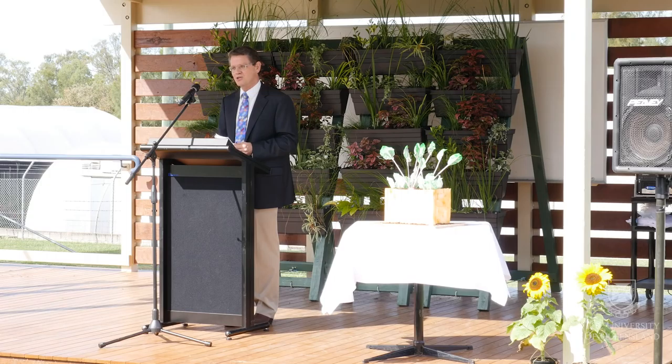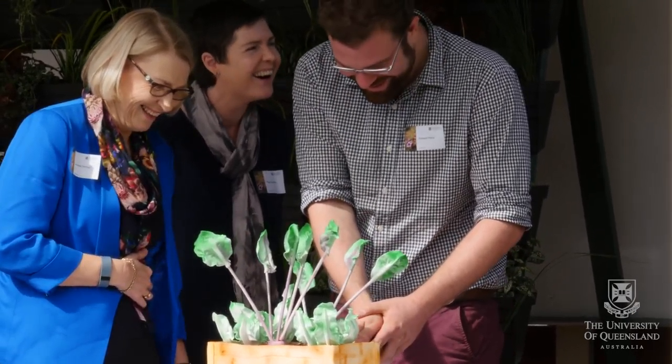Today we officially launched the UQ Community Gardens here at Gatton Campus. It's been a project that's been going on for a couple of years and we've finally started planting, and today we've acknowledged all the hard work that's gone into it by the students and the staff.